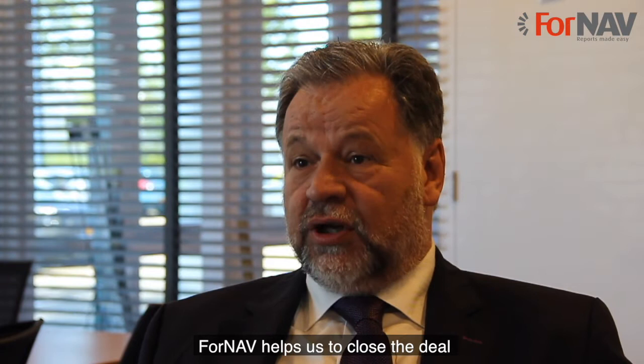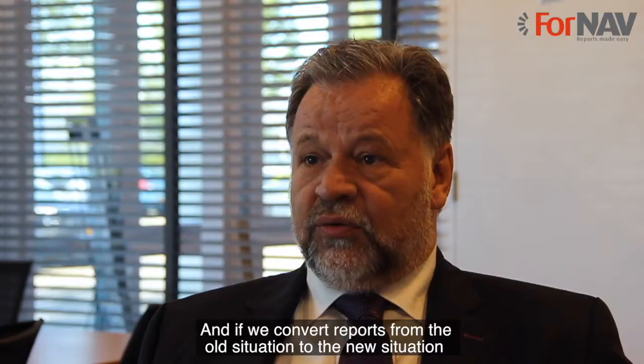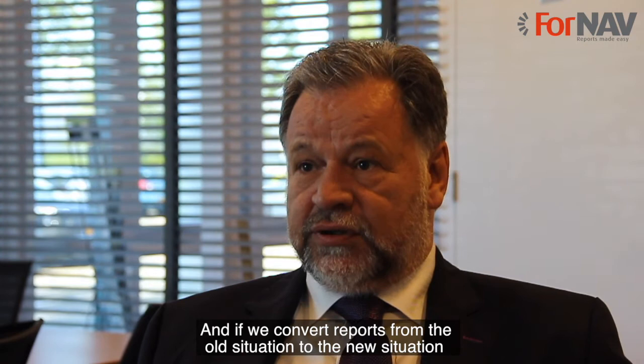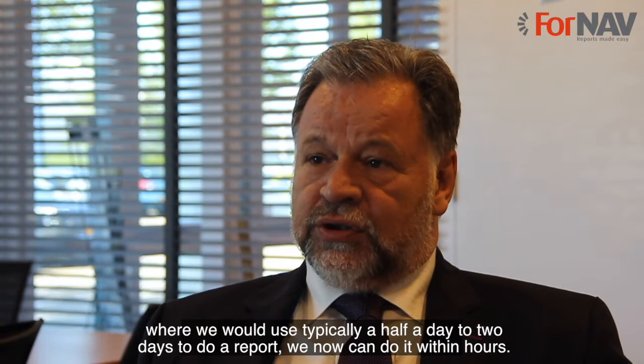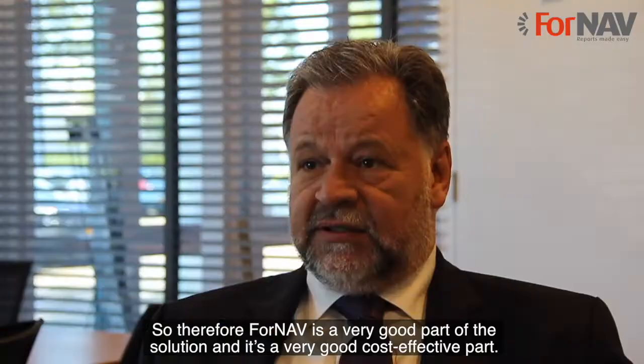4NAV helps us to close the deal because one of the things which is very important to us is that we can do things cost effectively. If we convert reports from the old situation to the new situation, where we would typically use half a day to two days to do a report, we can now do it within hours. Therefore, 4NAV is a very good part of the solution and a very good cost effective part.